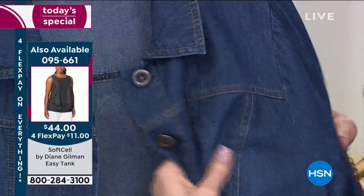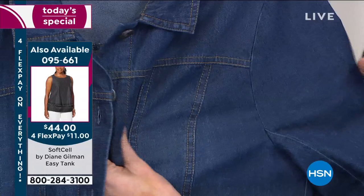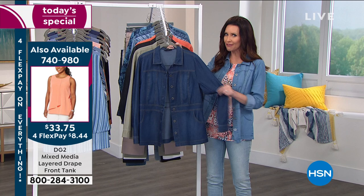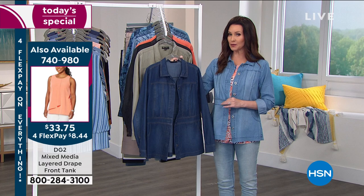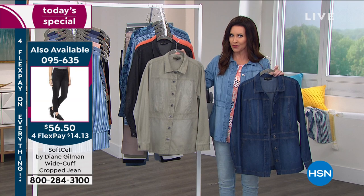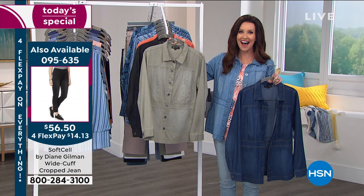Those extended sizing where it's all inclusive means everybody can get this beautiful feminine silhouette. So this is the indigo — I'm in the chambray, this one is the most popular today. If you wanted to order yours, go ahead and go to hsn.com or you can always order on the phone. What you're seeing on the side there is Soft Cell pants — those are a pull-on straight leg, which is everything right now.